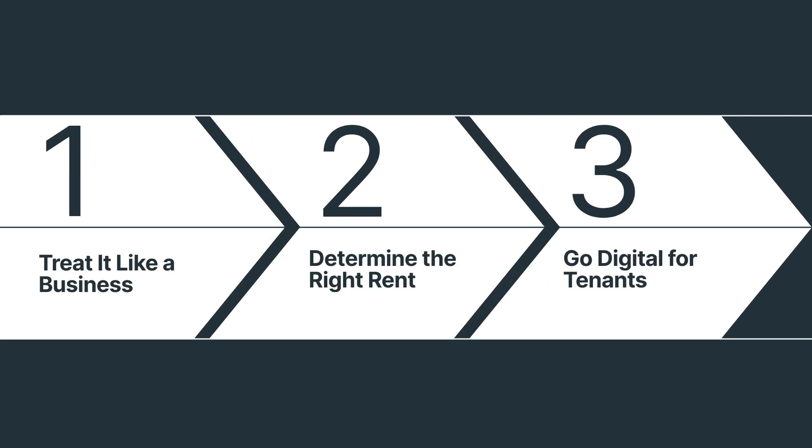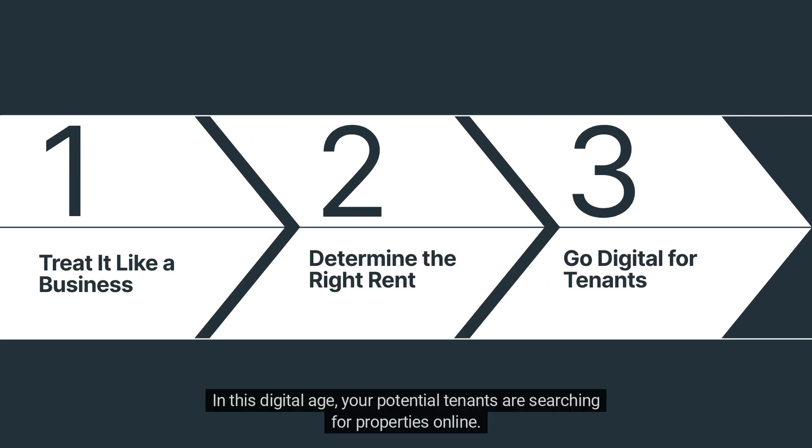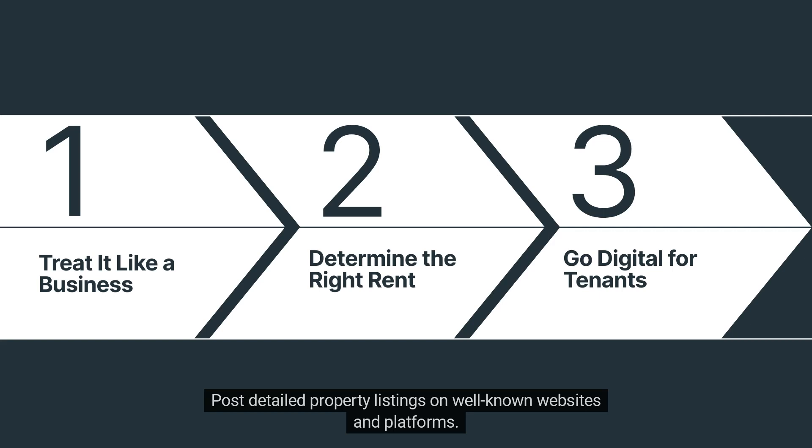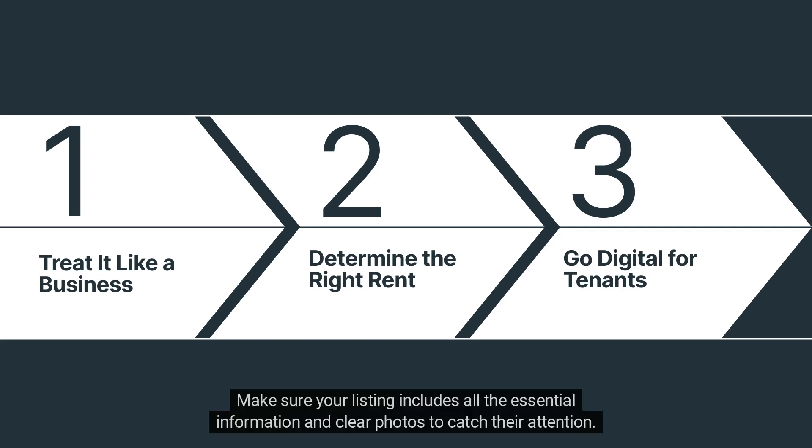Number 3: Go digital for tenants. In this digital age, your potential tenants are searching for properties online. So go where they are. Post detailed property listings on well-known websites and platforms. Make sure your listing includes all the essential information and clear photos to catch their attention.